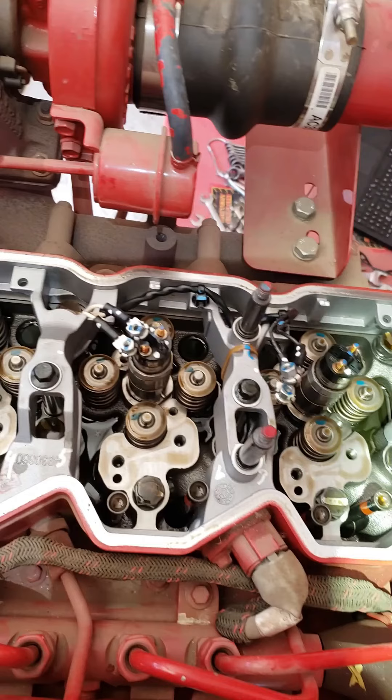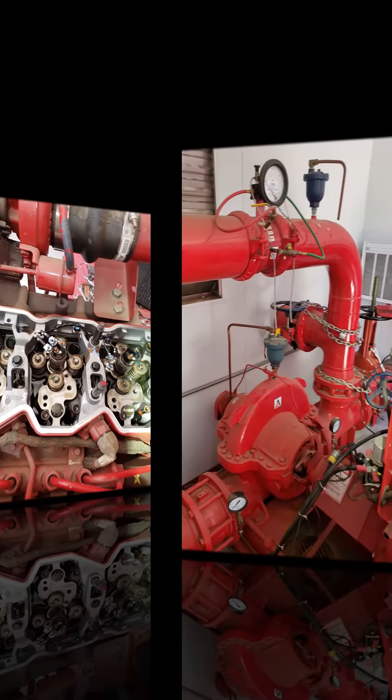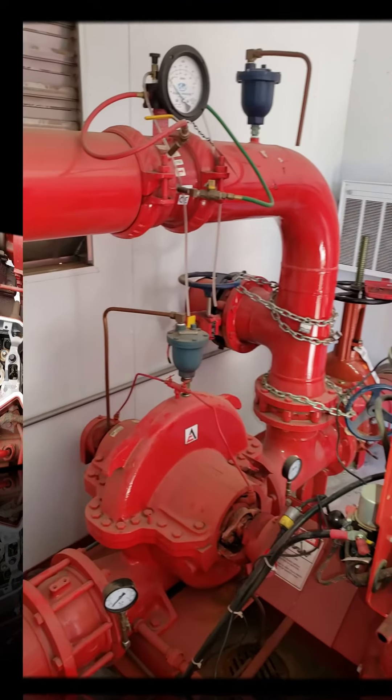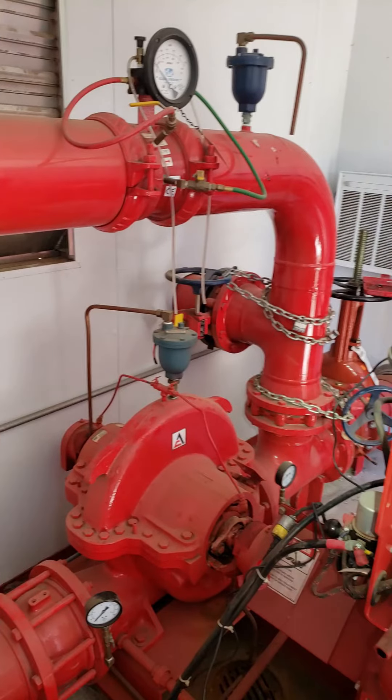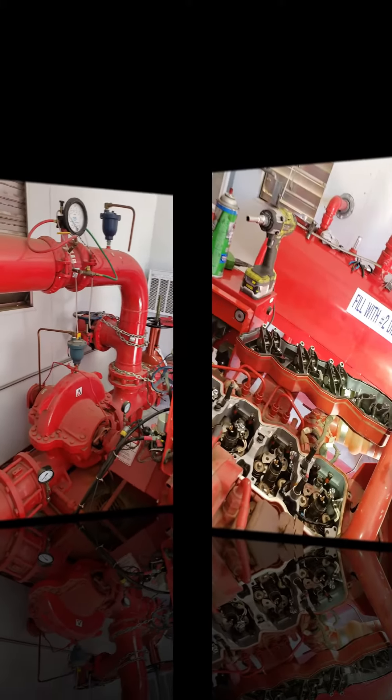We got another happy ending story here. This is a fire pumper built by Cummins — a brand new motor. The motor overheated because of a flood. The fire pumper went on and they couldn't get any cooling. The customer was quoted $120,000 to replace the motor.